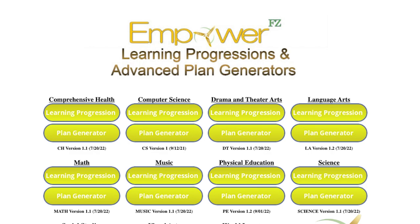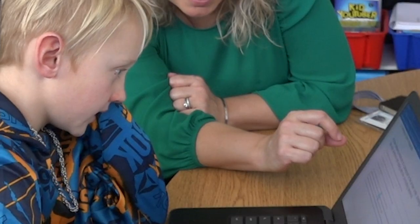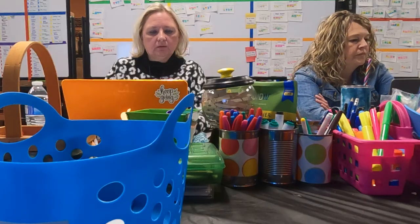Empower FZ curriculum content is accessed digitally through our learning plan generator. We're now in the midst of creating a learning plan resource bank so that teachers can share resources and learning plans with each other. Learning plans are linked within our learning management system Schoology for students and parents to have access to materials and criteria for proficiency. Teacher teams will meet annually to review and refine our continuum of learning based on new student achievement data.